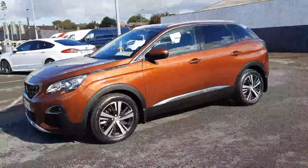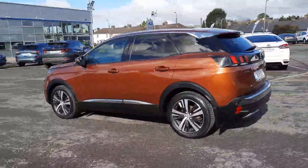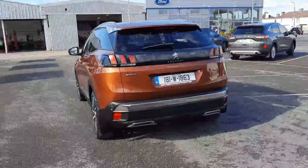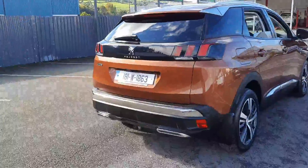This is the new shape 3008. As you can see it looks really really well. You have your 18 inch diamond cut alloys, privacy glass on the rear. Being the Allure model there is the additional chrome trim. Parking sensors on the rear.